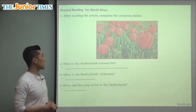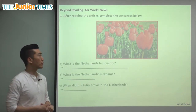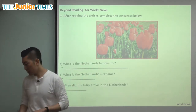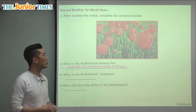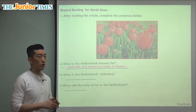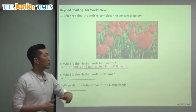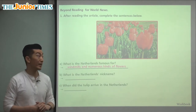What is the Netherlands famous for? The Netherlands is famous for many different things — their soccer, for example — but as we learned in today's article, they are famous for windmills and numerous kinds of flowers. You can see beautiful pictures with windmills and flowers in the background, so they're known for their beautiful nature.